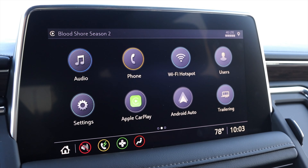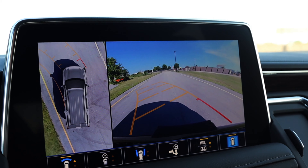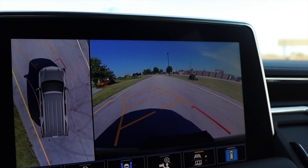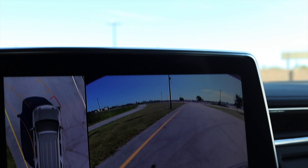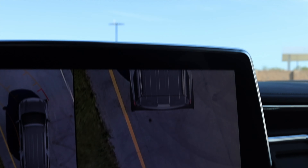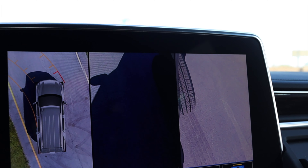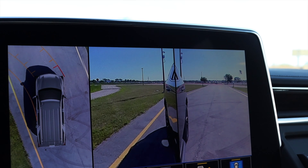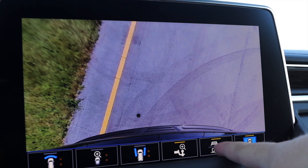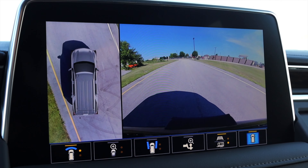By far my favorite feature of this center display: you come over to the camera tab and there are nine cameras positioned around the Tahoe, giving you a really nice bird's-eye view. You can change between several angles — front, back top-down, front top-down, views from the mirrors, and you can look straight down at your hitch. That hitch camera is really really cool, along with a bunch of different trailer-assist views as well.